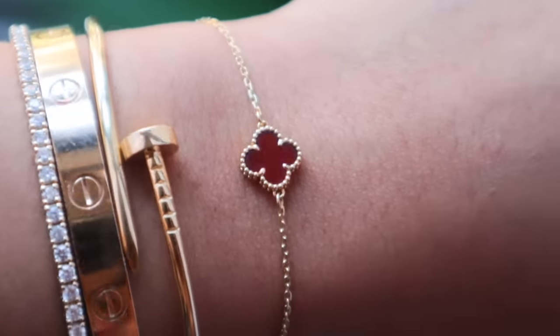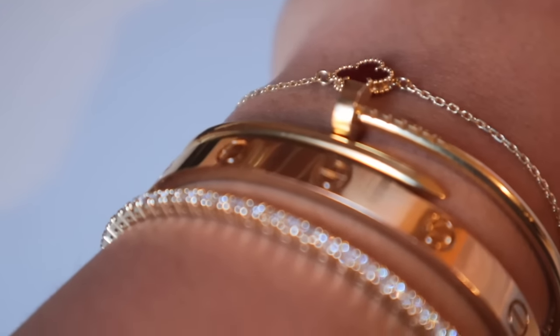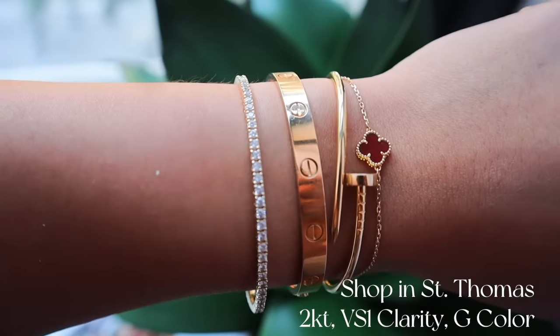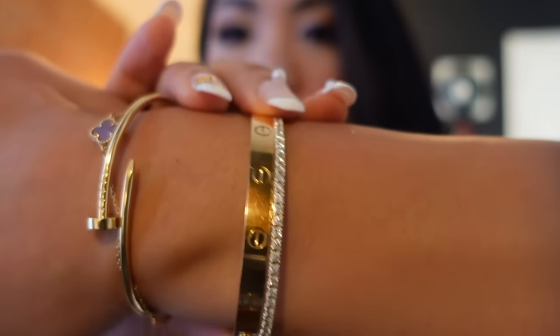This diamond bangle I got from a shop in St. Thomas — it's two carats and the diamonds go all the way around. I got the diamond bangle because it paired really well with the Love bracelet versus a diamond tennis bracelet, which would have wiggled more. This one stacks a little nicer so I liked the way they all looked together without overpowering each other.